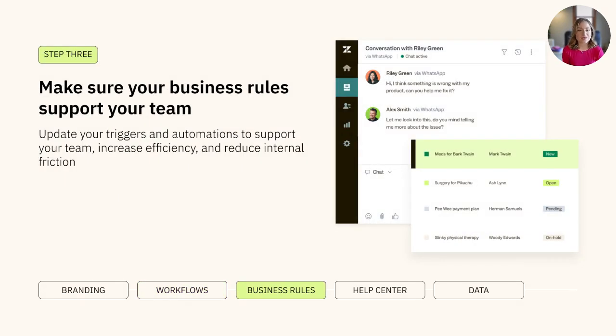Next, let's focus on your business rules. You'll want to ensure that triggers and automation streamline your workflows to increase your team's efficiency. This can look like auto-solving pending tickets after a certain amount of time, automatic closing of solved tickets, and even notifying agents and managers about a bad CSAT rating. Business rules are a powerful way to get the most out of your Zendesk instance, and it's important to regularly ensure that they're serving you and your team.